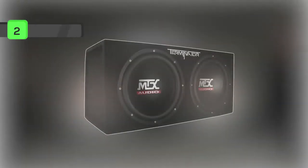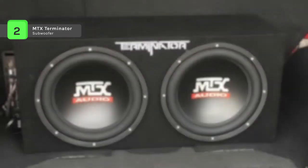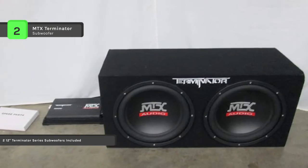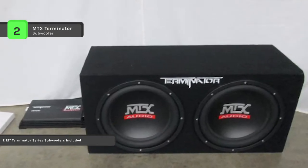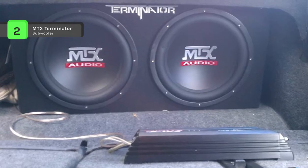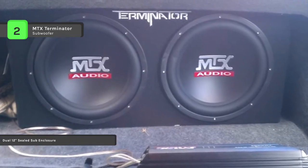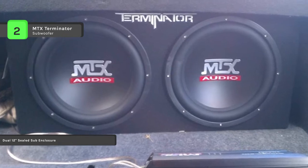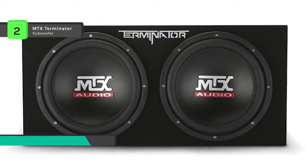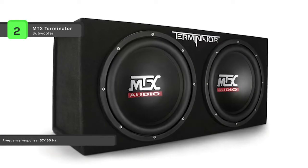The MTX Terminator combines excellent subwoofer design with perfect enclosure design to deliver bass that far exceeds expectations. The subwoofer handles 200 watts RMS power, and 400 watts RMS for the entire enclosure. It is internally wired to a 2 ohm final load with a 2 inch aluminum voice coil and rubber surround, producing a frequency response of 37 to 150 hertz. The subwoofers also incorporate spider plateau venting, a mechanical cooling process that allows the subwoofer to continually refresh the air around the voice coil, helping to dissipate heat during extended play.